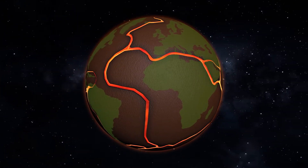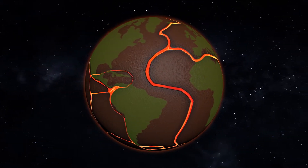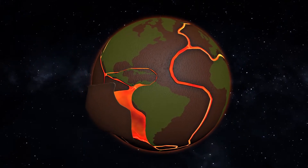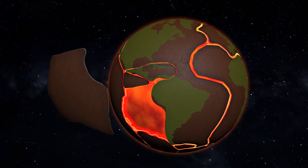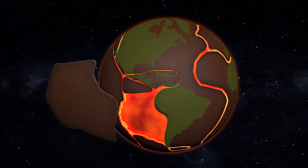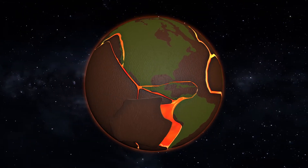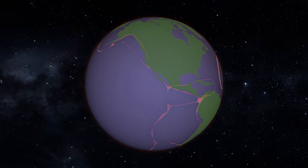This map shows the basic sizes and locations of Earth's plates. Do you notice anything interesting about their sizes and shapes? The tectonic plates sit on top of another much thicker layer of Earth. Some parts of this layer are less solid, which means they are able to move. As the layer beneath the crust moves, the tectonic plates slowly shift.